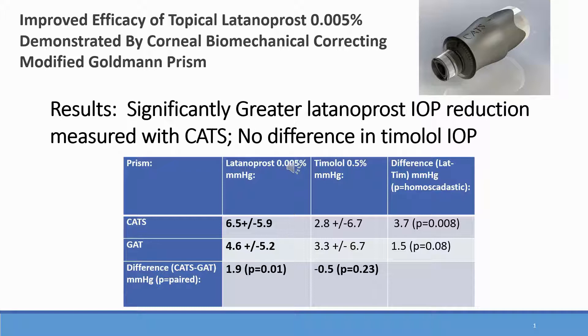Therefore, the study randomized treatment-naive glaucoma patients to latanoprost and timolol cohorts. The CATS prism demonstrated the IOP reduction with topical latanoprost 1.9 mmHg lower than the IOP measured with Goldman. Furthermore, there was no difference in IOP reduction with timolol.